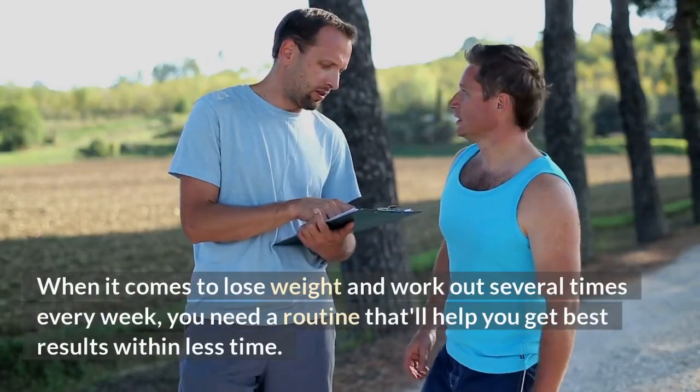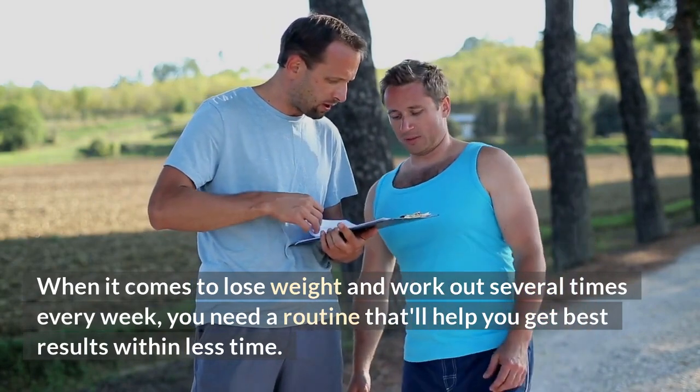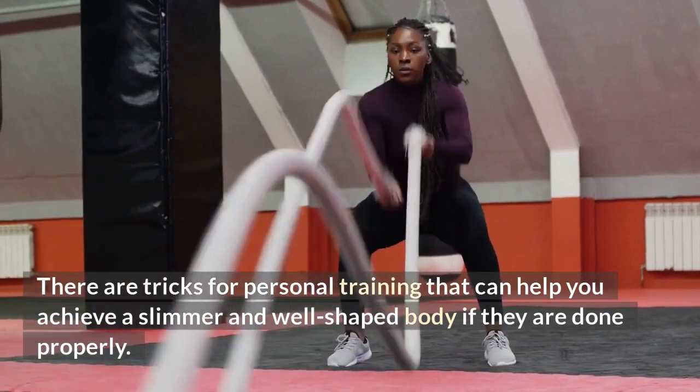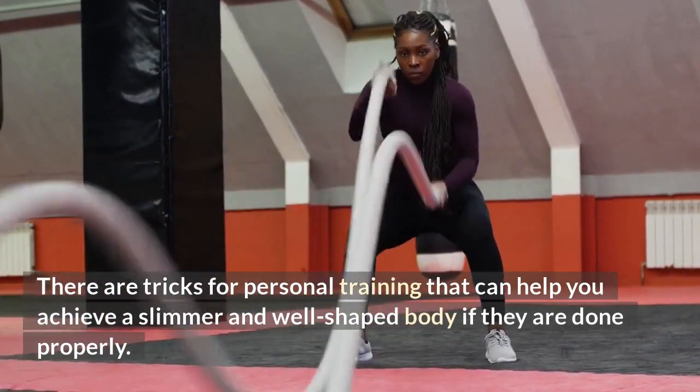When it comes to losing weight and working out several times every week, you need a routine that will help you get the best results within less time. There are tricks for personal training that can help you achieve a slimmer and well-shaped body if they are done properly.